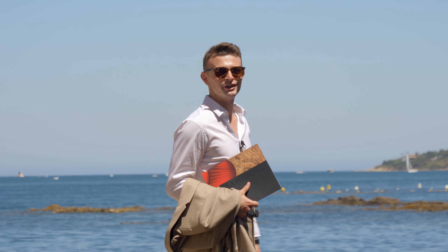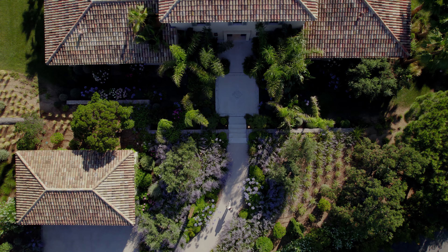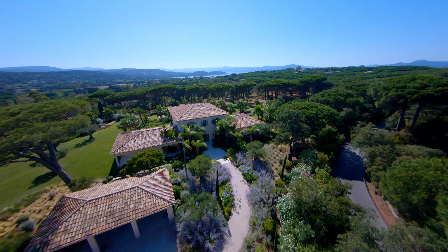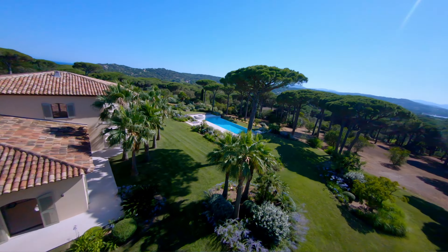Now let's have a look at this property. Welcome — but before talking about it, let's have a look at this wonderful environment at the top of this little rock.